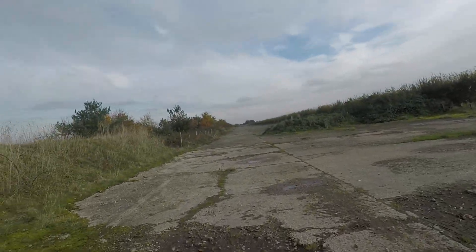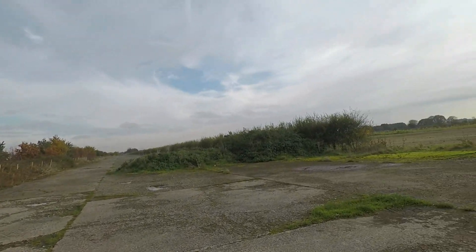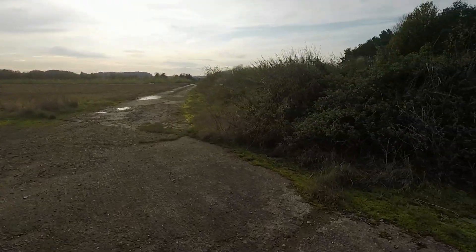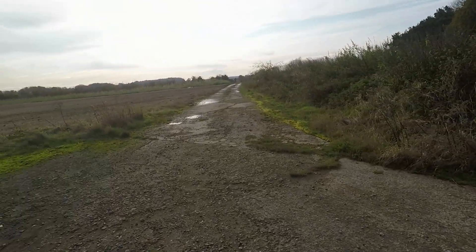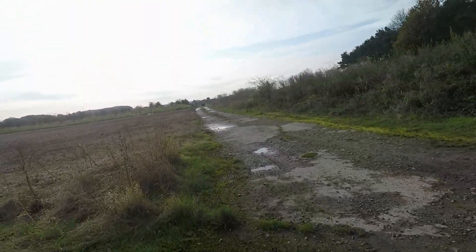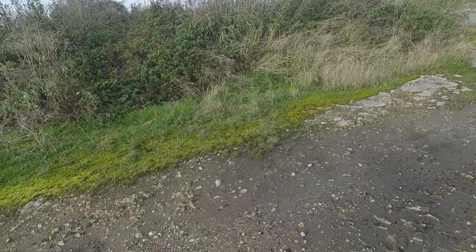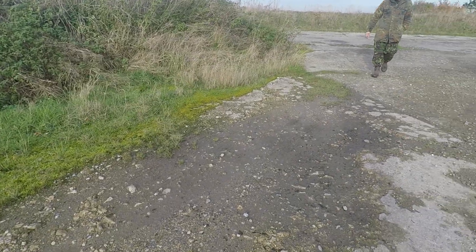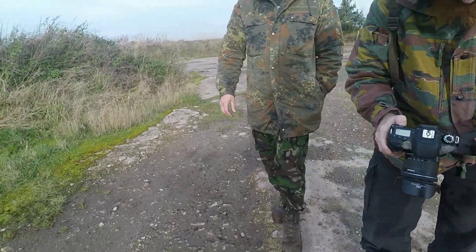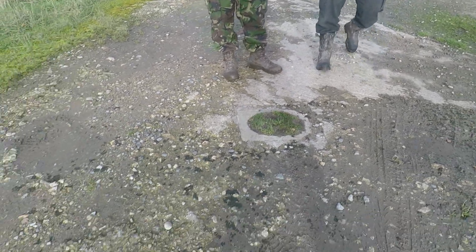It's mad, isn't it? Yeah. And that must be the edge of the other one. Mad, the amount of tarmac here. There was a light there originally. Oh wow. Long gone. But that'll have been where they crossed over.